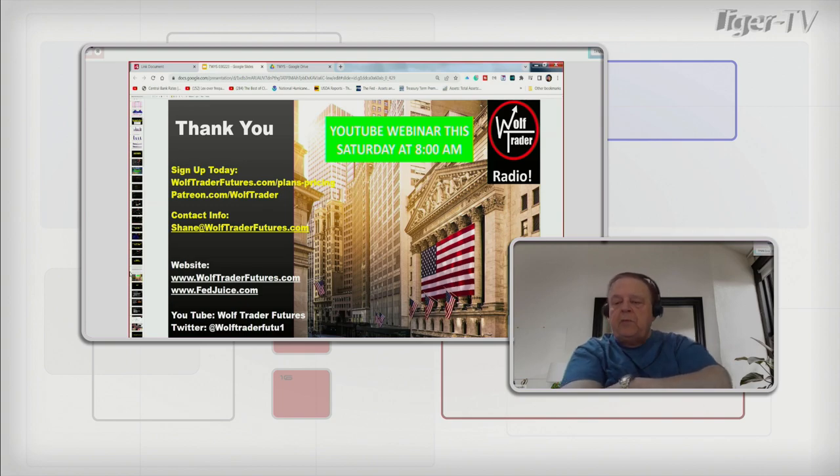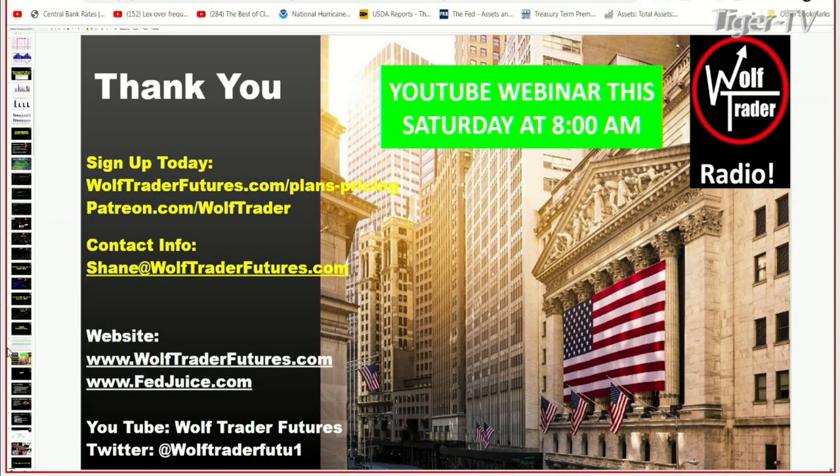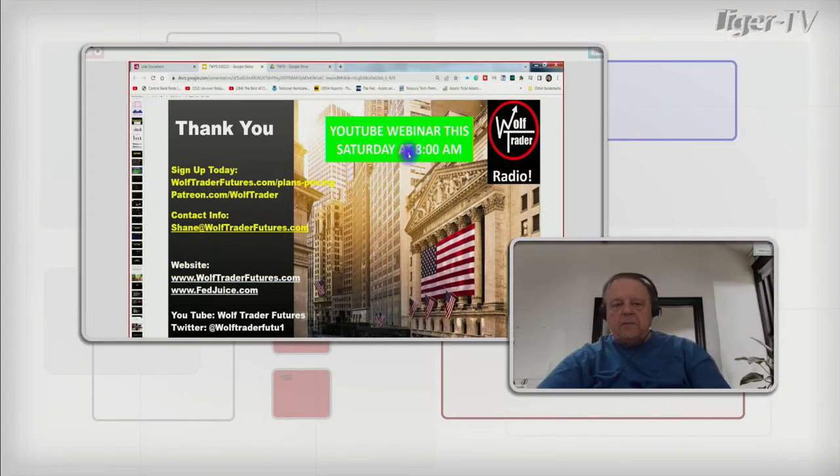Tell the folks how they can reach you, my friend — we've got just a few seconds left. You can reach me at wolftraderfutures.com, or email shane@wolftraderfutures.com. We have a webinar every Saturday at 8 o'clock — you can come out and join us on YouTube at wolftrader1. Come check us out. Thanks buddy — live your dream baby, stay on the green side of the grass. We'll see you soon. Thanks Larry — see you tomorrow folks, may God bless.